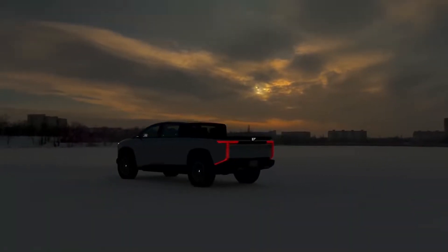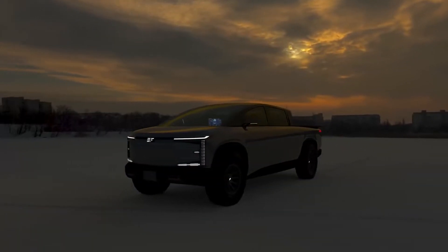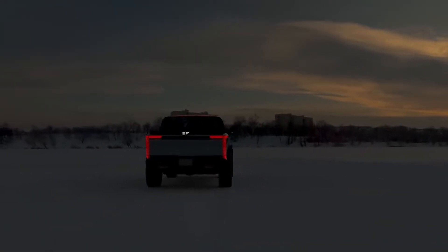The EF1T electric solar pickup truck is a robust and modern multi-purpose truck designed for work, travel, family, or personal use across varying road and environment conditions, from city streets to off-road.